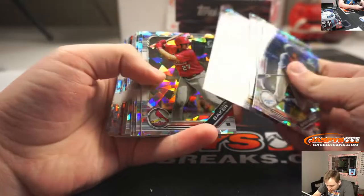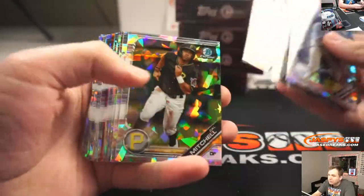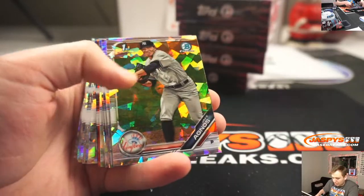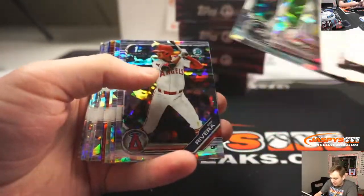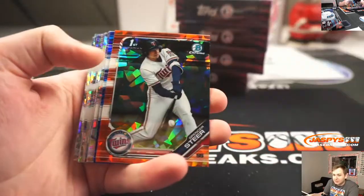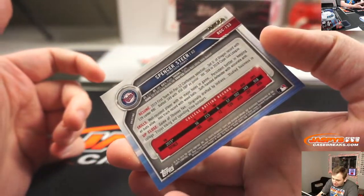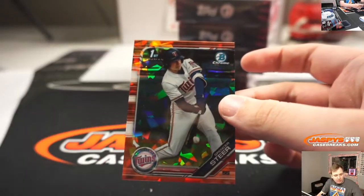Is that a red? J.J. Blede. These always trip me out. This is an orange — Spencer Steer. 10 to 25, Minnesota Twins.